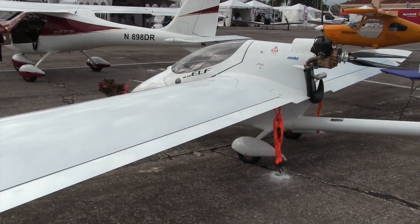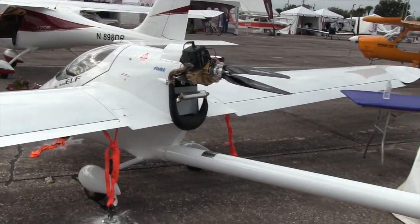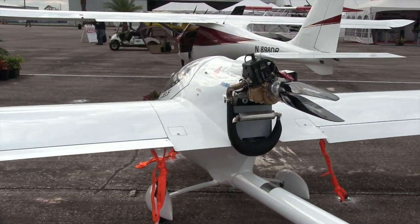This aircraft was originally envisioned to be a Part 103 capable airplane, and it's a motor glider. A little shot of the tail here as well, but let's go up here and look a little closer.